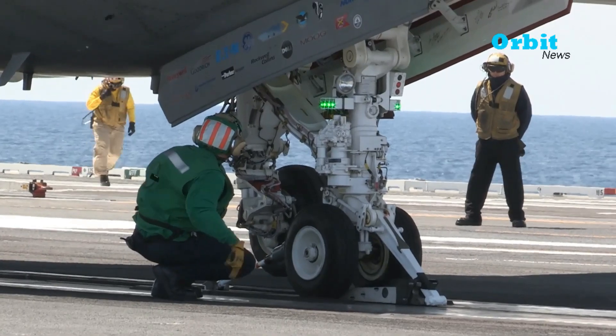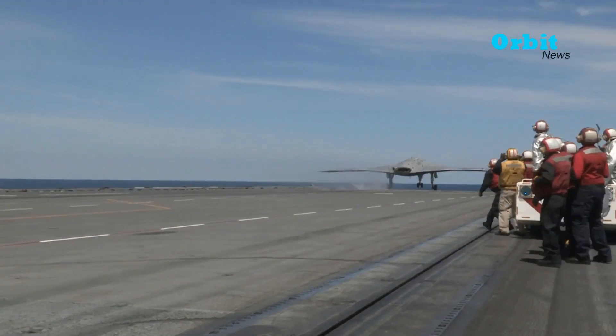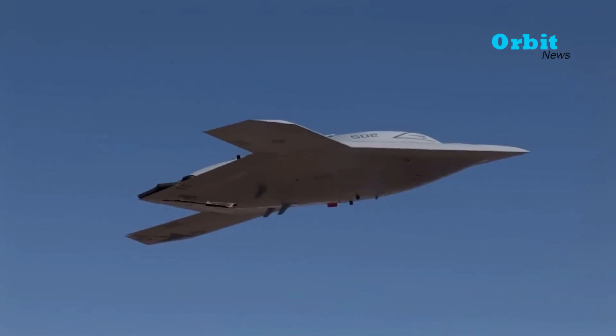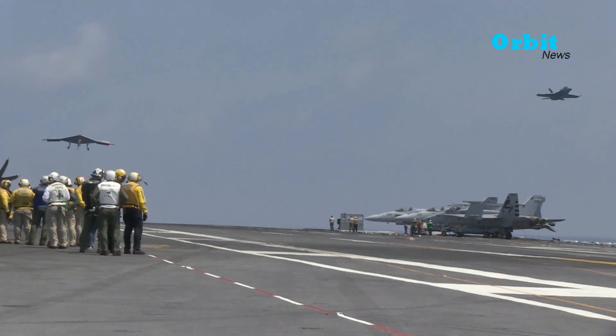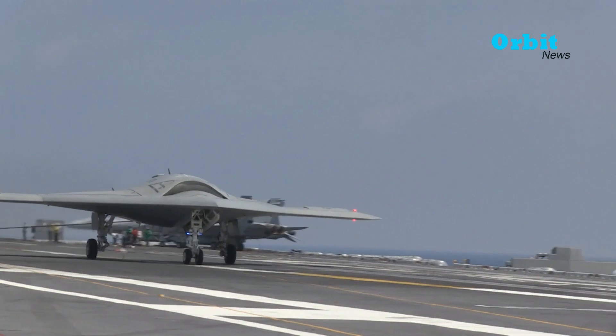In trials they performed very consistently. After successfully conducting a series of carrier-based trials, the X-47B made a successful landing captured on the deck of a simulated ship on the Patuxent River.